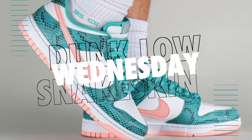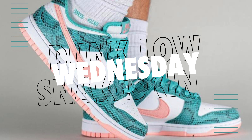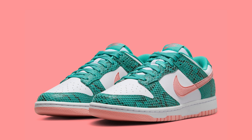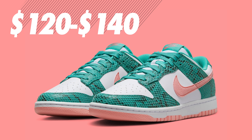Moving over to Wednesday, the Nike Dunk Low Wash Teal Bleach Coral — also referred to as the Snake Skin colorway — will drop for a retail price of $120 on Sneakers. Would expect these to be right above retail value if you do strike out, anywhere from $120 to $140.